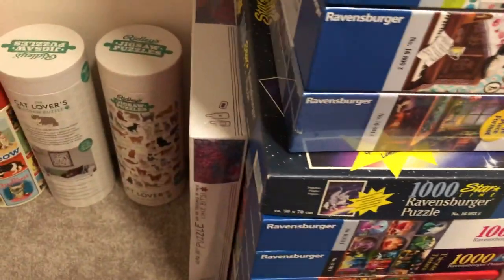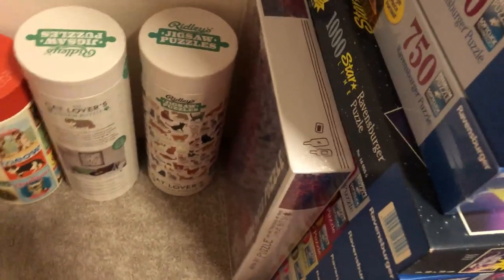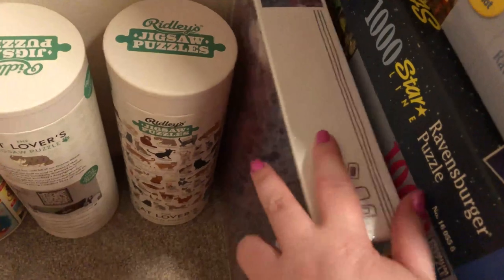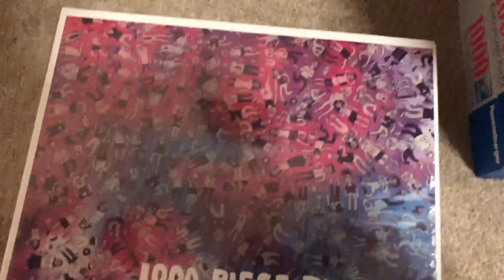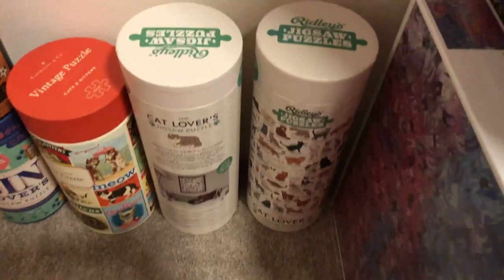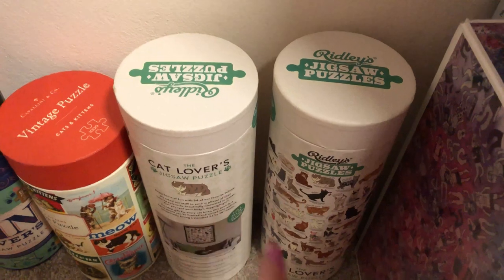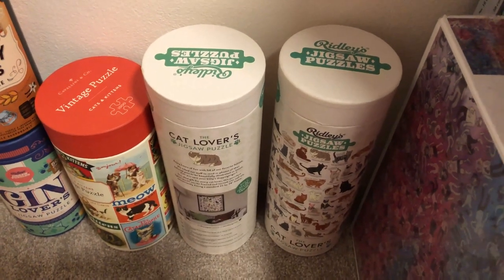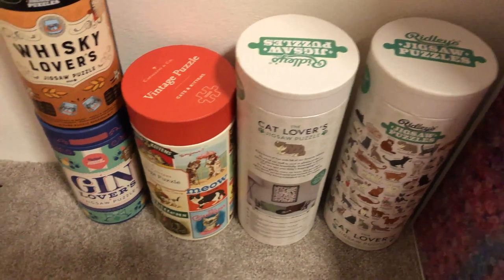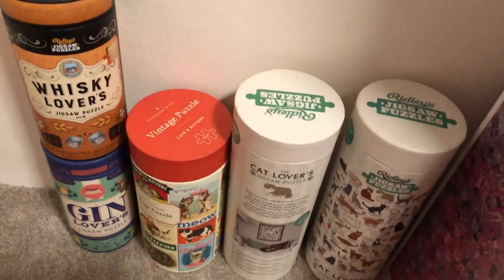Over here is a bit more of the overflow. There's a random puzzle I backed on Kickstarter by an Australian comic artist. And as is the case when you have a lot of puzzles, sometimes you get duplicates — we've got two of the Ridley's Cat Lovers ones, so I'll probably end up giving one away or selling it. And then there's vintage cats and a couple of whiskey and gin ones.